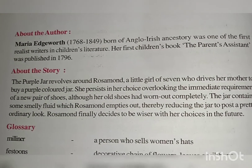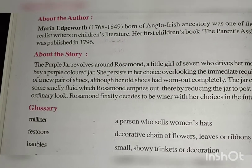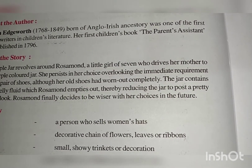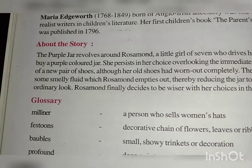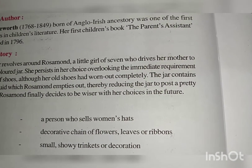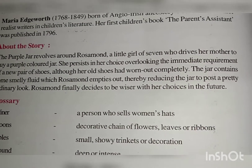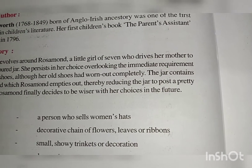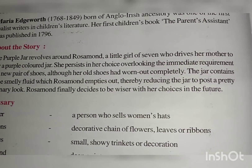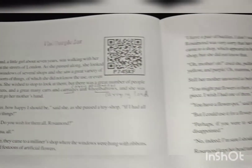The Purple Jar revolves around Rosamund, a little girl of seven, who tries her mother to buy a purple-coloured jar. She persists in her choice, overlooking the immediate requirement of a new pair of shoes. Although her old shoes had worn out her feet, the jar contained some smelly fluid, which Rosamund empties out, thereby reducing the jar to a plain, ordinary look. Rosamund finally decides to be wiser with her choices in the future. Let's read the story and know what exactly it's about.